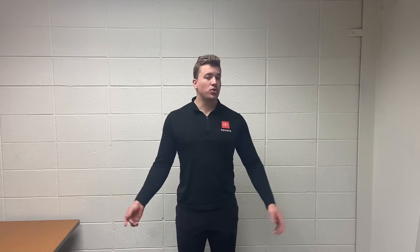Hey everybody, this is Charlie with Rust Air Toyota. Hope your day is going well. Today I just wanted to share a short video about what you would need to be prepared to bring with you if you have an appointment with us for a vehicle.